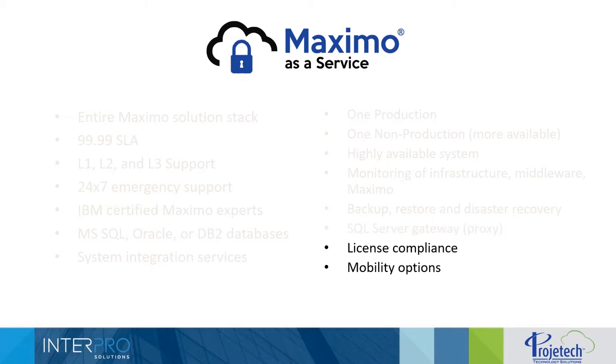License compliance is a big area of concern for customers who carry their own licensing, so we have SaaS licensing available as an option. For customers using our licensing, all the compliance risk is on Project Tech — if IBM were to come in and audit, the onus is on us. We went through an audit a couple of years ago and came through swimmingly. Mobility options are also a big thing for customers in our cloud, which is really where this partnership with InterPro and their EasyMax Mobile application came in.